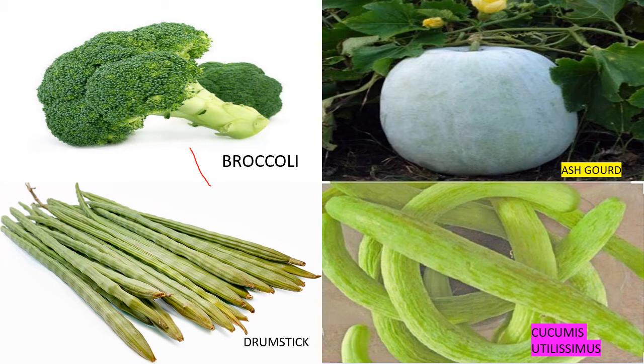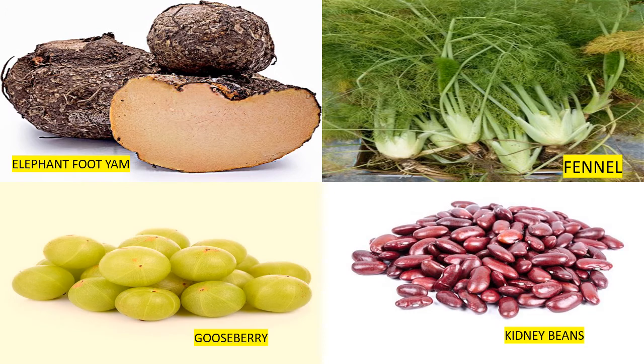This is broccoli. This is ash gourd. This is turmeric. This is purple yam. This is cinnamon. This is cucumber. This is avocado.